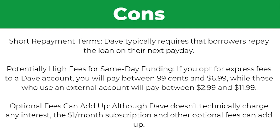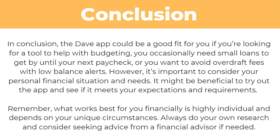Now, what about the cons? To start with, there are short repayment terms — Dave typically requires that borrowers repay the loan on their next payday. There are also potentially high fees for same-day funding; if you opt for express delivery to a Dave account, you will pay between $0.99 and $6.99, while those using an external account will pay more. Optional fees can also add up — although Dave doesn't technically charge interest, the $1 a month subscription and other optional fees can accumulate over time.